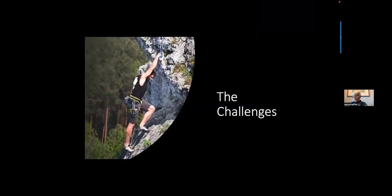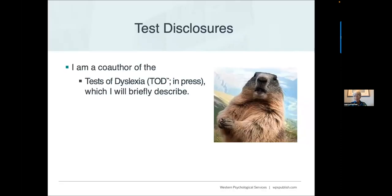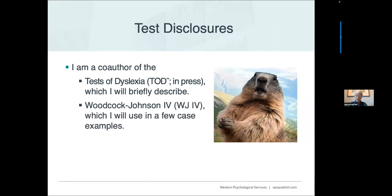We're going to talk about some of the challenges people face when assessing for dyslexia. Just two test disclosures first: I am the co-author of the Test of Dyslexia, which I'll briefly describe at the end of our session. I'm also a co-author of Woodcock Johnson 4, and I'm planning to use that in a few case examples.